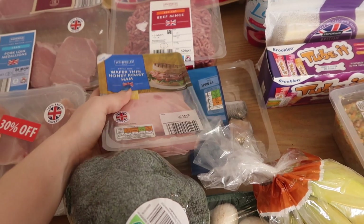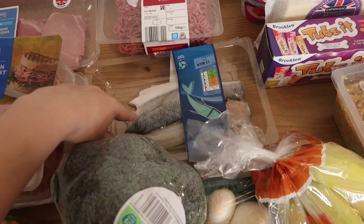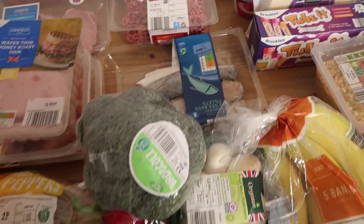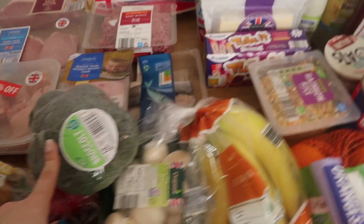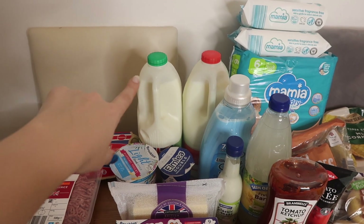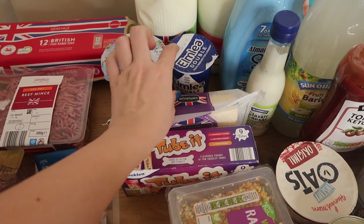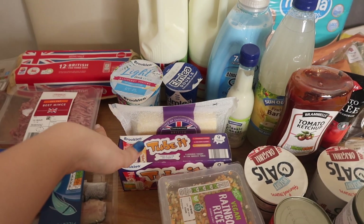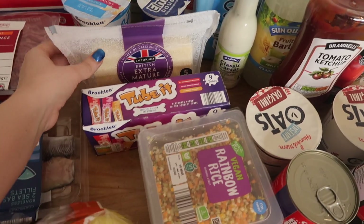Then down here we've got some wafer thin honey roast ham. Vienna — I'm sure you've heard this in all of my food videos — Vienna is obsessed with wafer thin ham. Mark asked for some sea bass, so he has that fried in lemon juice. It's disgusting to me but he loves it. We have two different milks, one for me and one for Mark. Then over here we have some light Greek style raspberry yogurt and some Elmlea double cream, which is to obviously go with either the carbonara or the chicken and mushroom stroganoff. Picked up some extra mature cheddar cheese.